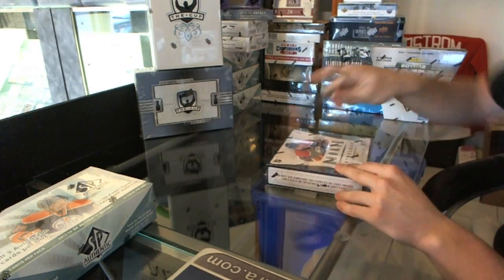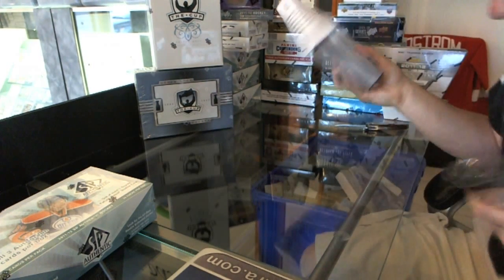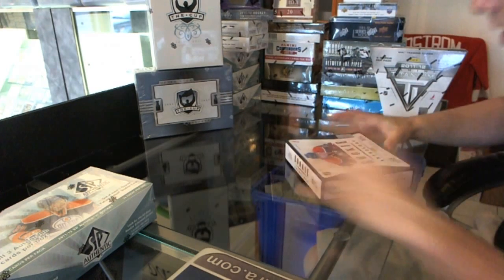Here we go — Axel's box of 2011-12 Panini Rookie Anthology. Good luck to you, sir.